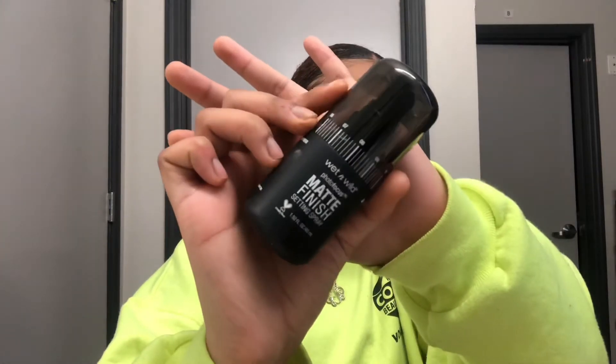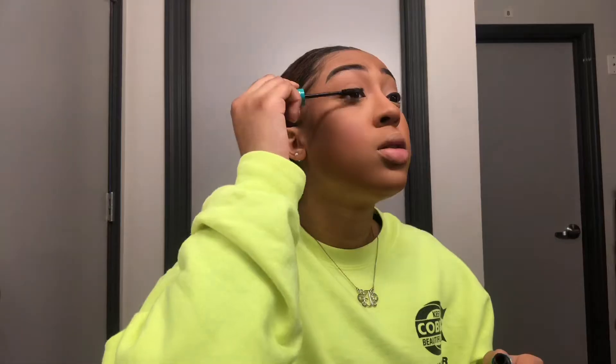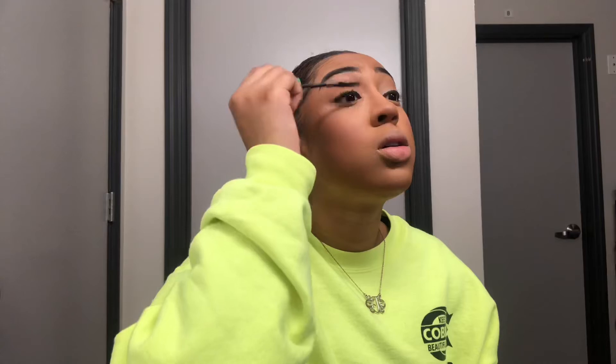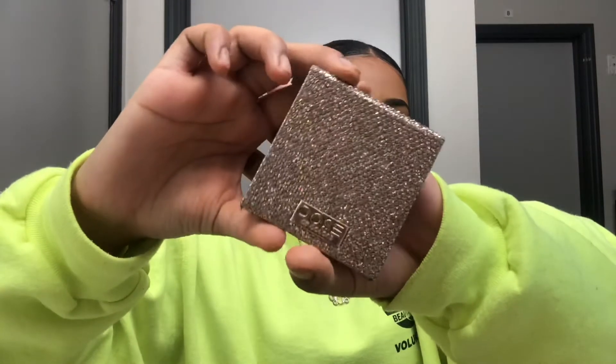I'm going to take the Wet n Wild Matte Finish Setting Spray to set my face. Taking these Ardell lashes — I believe they're like 778. These were a new pair I wanted to try; they look just like Demi Wispies but a little bit fuller. I'm taking some mascara from Thrive and putting a coat on my lashes. I also tight lined, and then going back in with Benefit Hoola Bronzer to smudge that underneath my lower lash line.